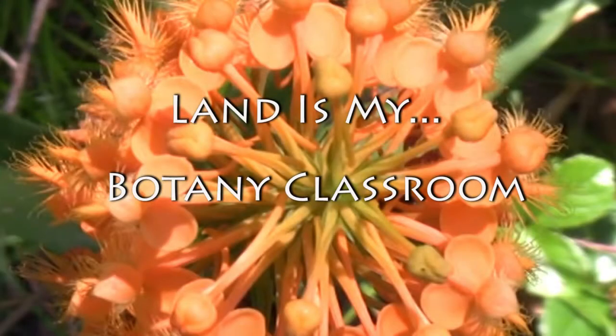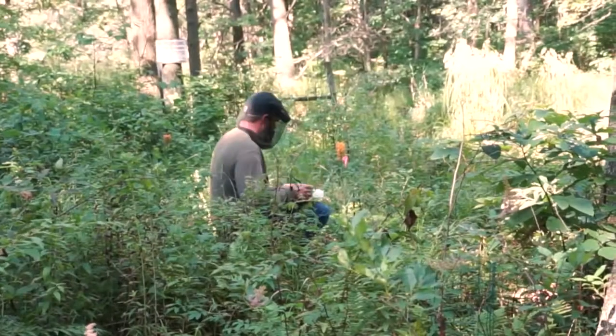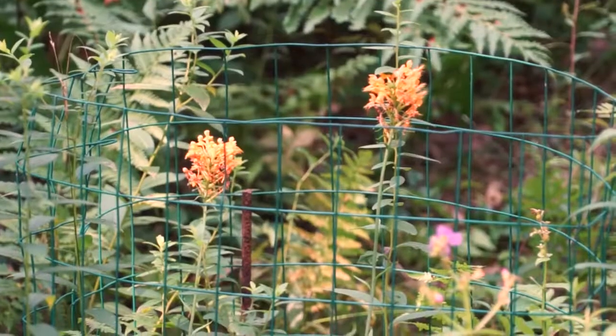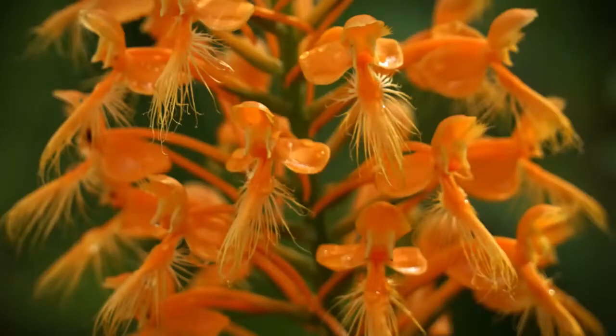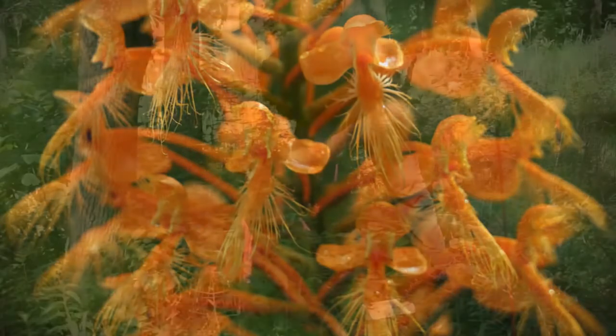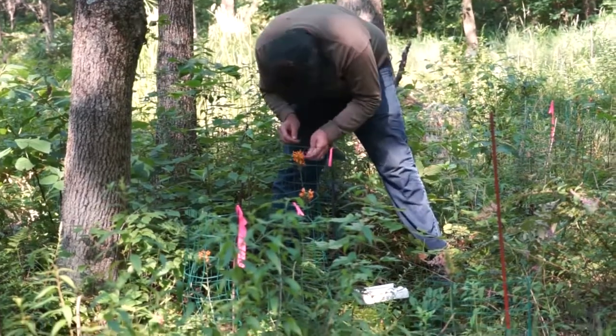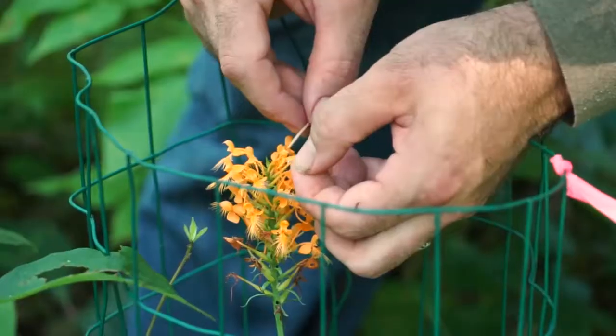We are pollinating the orange-fringed orchid population we have out here. This year we counted 32 flowering plants. It's the most beautiful plant I think I know of in the state — it's right up there with the best of them. Our goal is to hand pollinate these orchids to ensure that they get pollinated because there's so few of them.